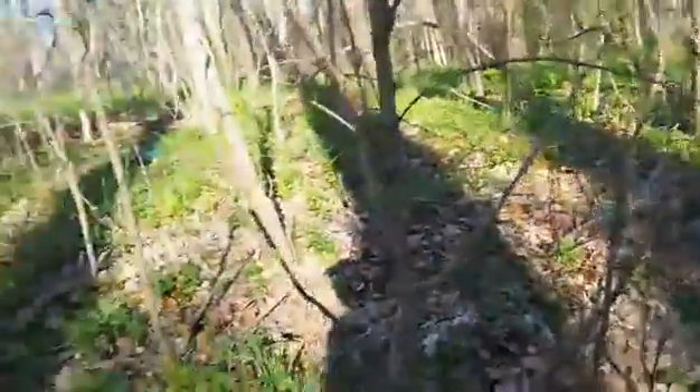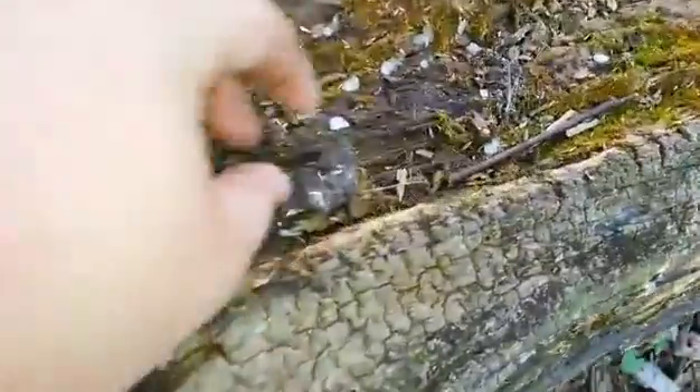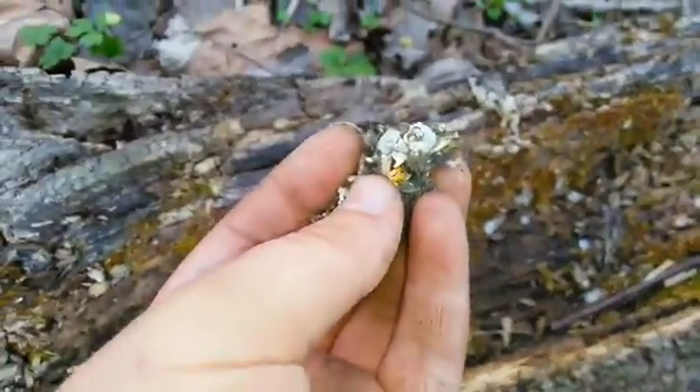Hello, my dear friends. I'm out here in the woods today looking for any sort of bait I can use to fish with. I came across this log right here, stopped and looked — and what do I find? It's an owl pellet. See the bones in it?